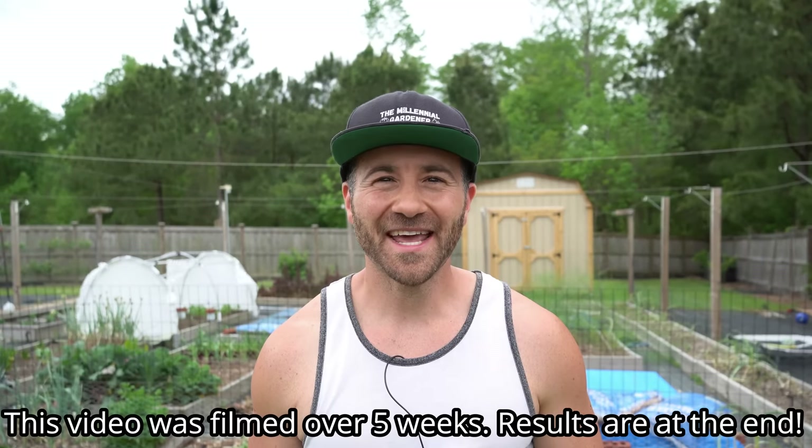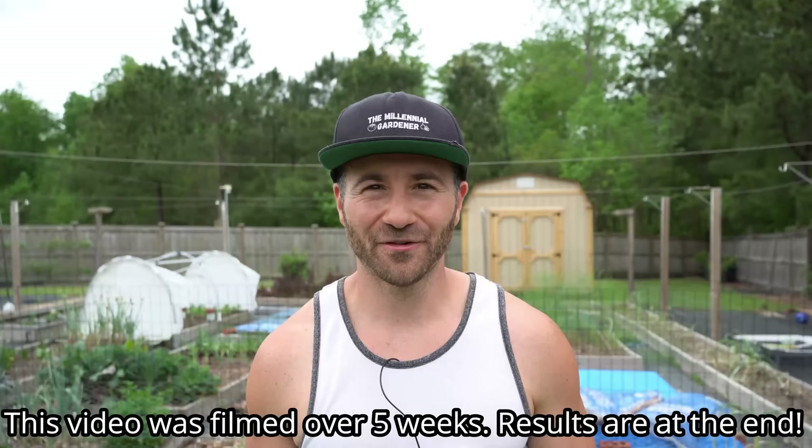What's going on, gardeners? It's Sunday, April 16th, and it's a beautiful afternoon here on the southeastern coast of North Carolina. Today's video is one that so many of you have asked for over the years, and I'm finally going to do it. We are going to compare two fertilizers and see which one is better: Miracle-Gro or pee?